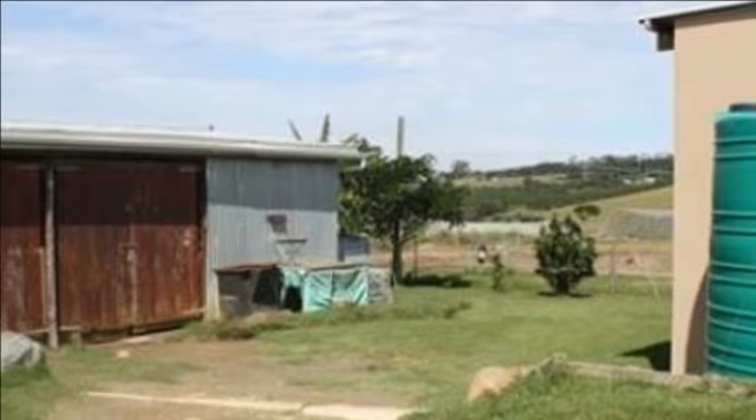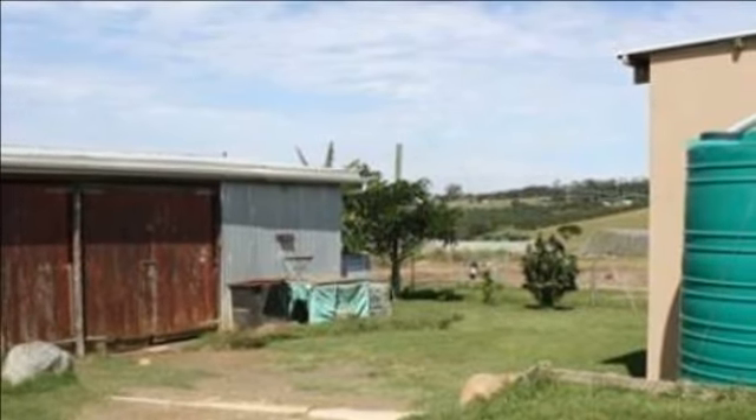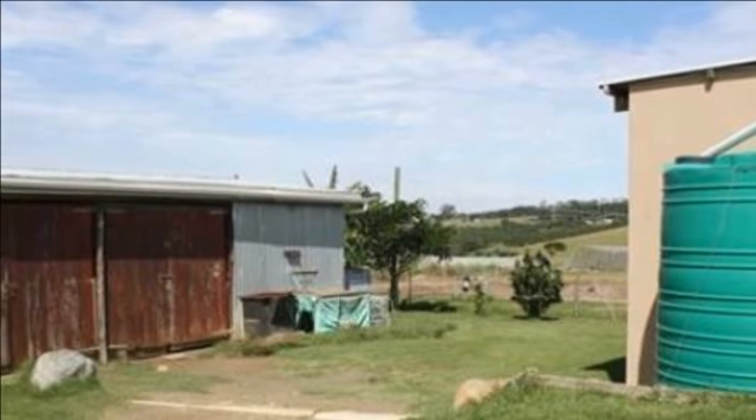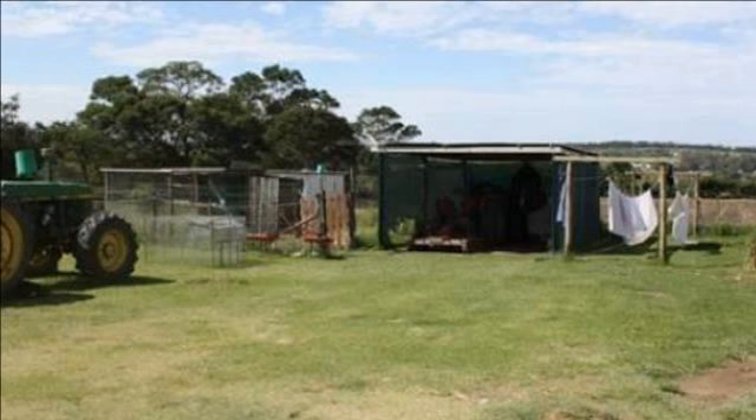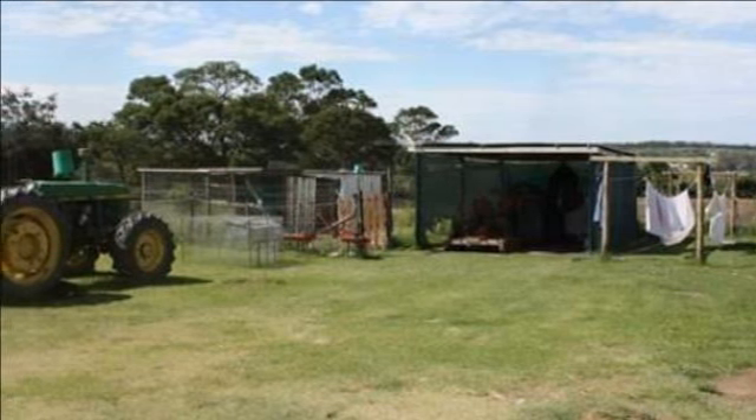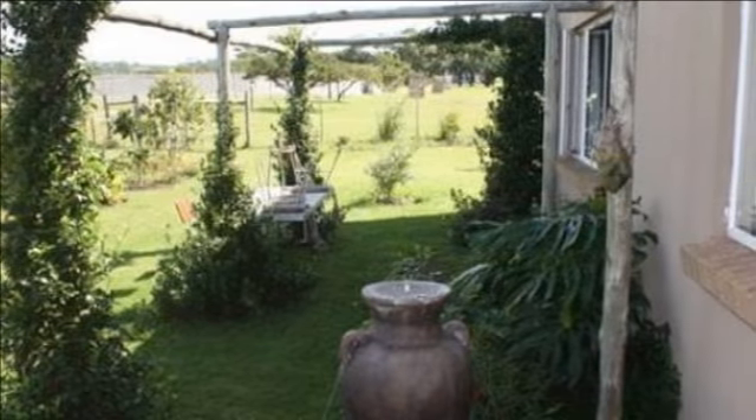This smallholding has a lovely large dam and a borehole that produces drinkable water. Grow your own vegetables and have enough to sell. As a bonus, the owner has included the tractor and some other implements, as well as a few sheep, at an attractive price.